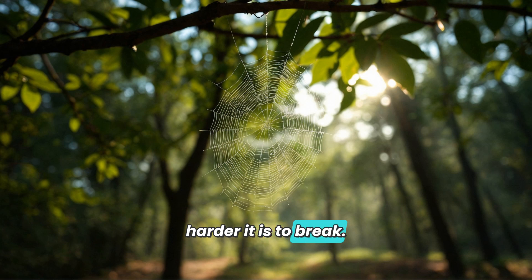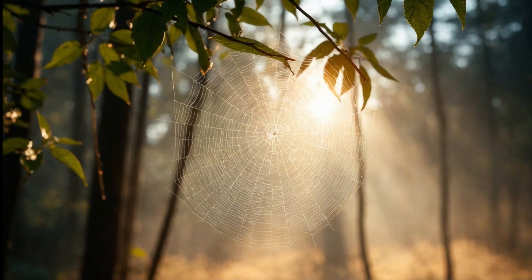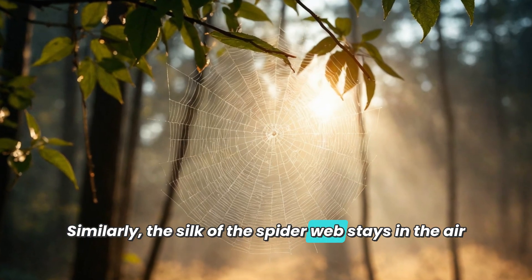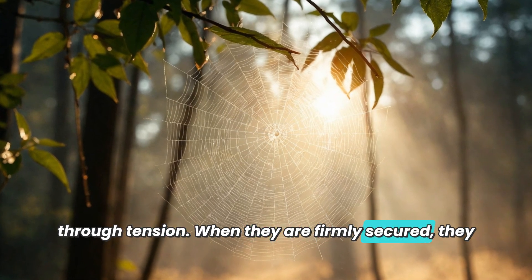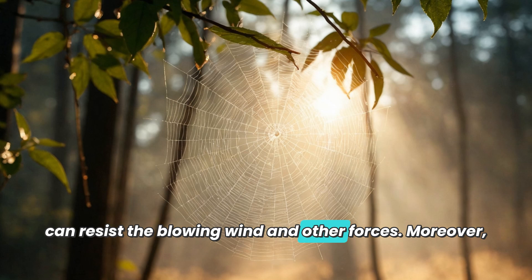Similarly, the silk of the spider web stays in the air through tension. When the threads are firmly secured, they can resist the blowing wind and other forces.